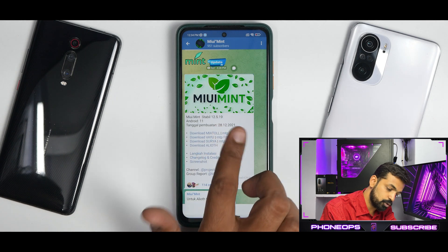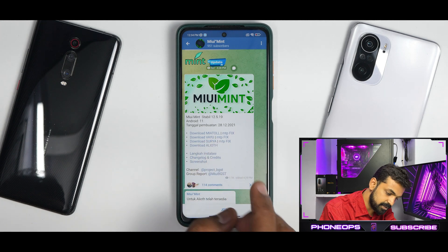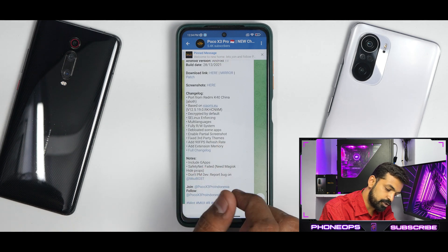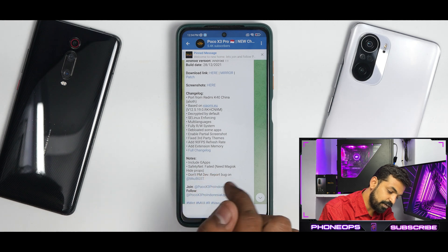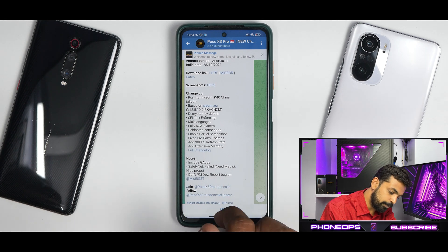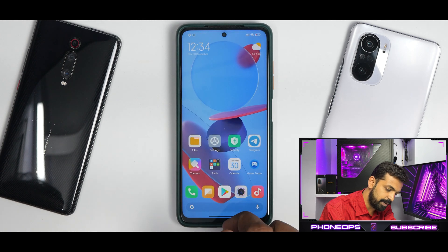This ROM is available for the Miya Toll series, Vayu and Bhima (Poco X3 Pro), Surya (Poco X3), and the Mi 11X. The notes state it includes Gapps, as this is a Miya-based ROM. Safety net fails, so you need Magisk to hide props in order to use banking applications. Report bugs on the Miya BGST Telegram group and don't PM the developer directly.